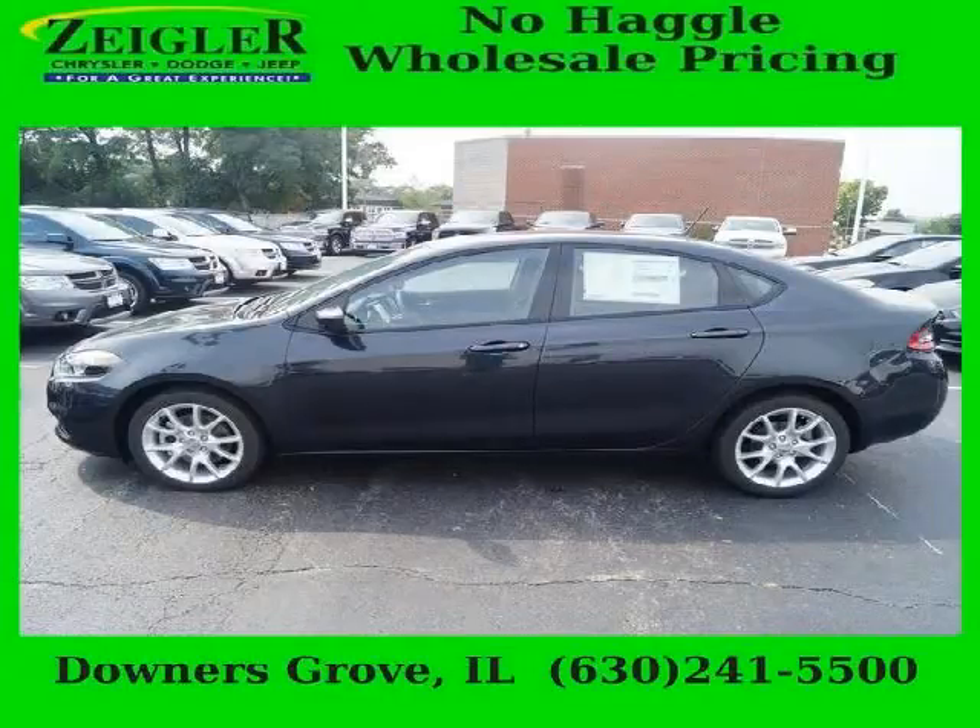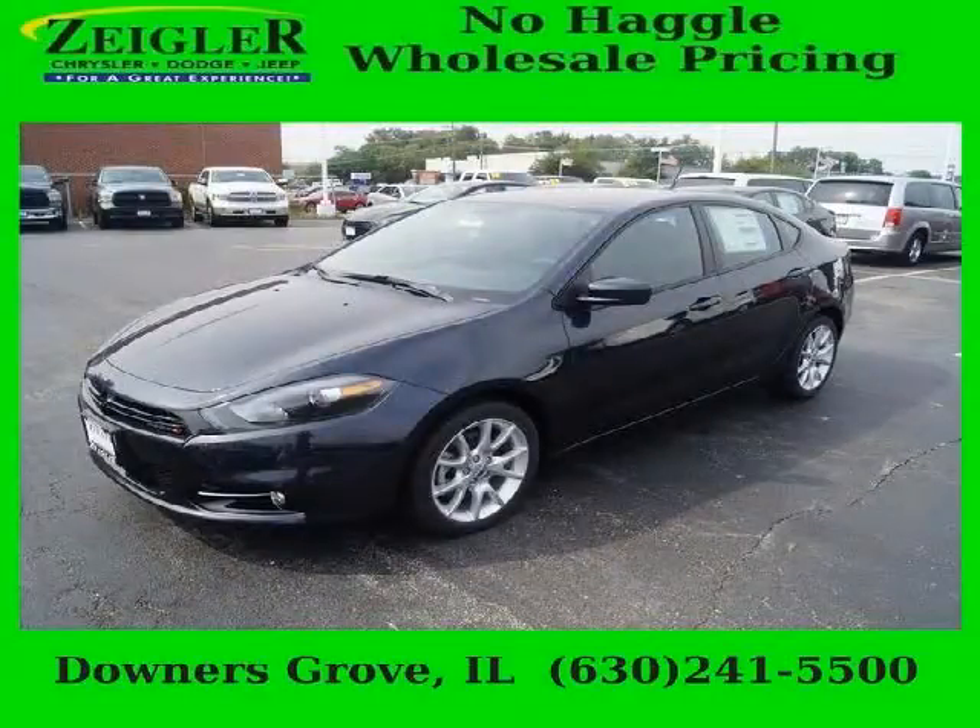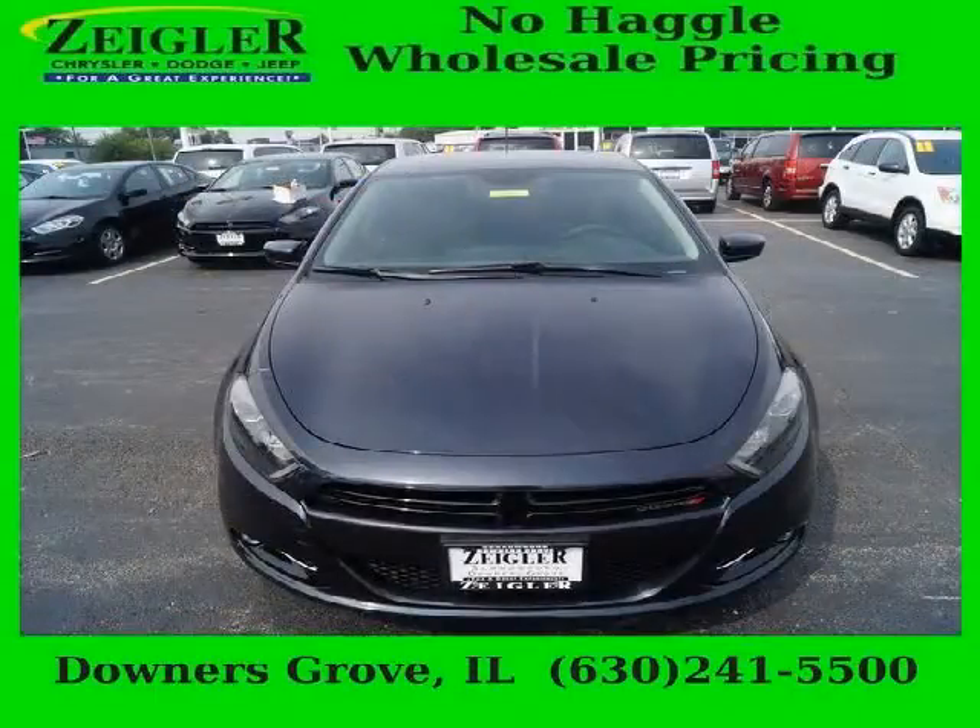Do you want to stretch your purchasing power? Well, take a look at this outstanding 2013 Dodge Dart. This Dart would look so much better with you behind the wheel instead of sitting on our lot. And with climate control, automatic transmission, it's bound to sell fast.